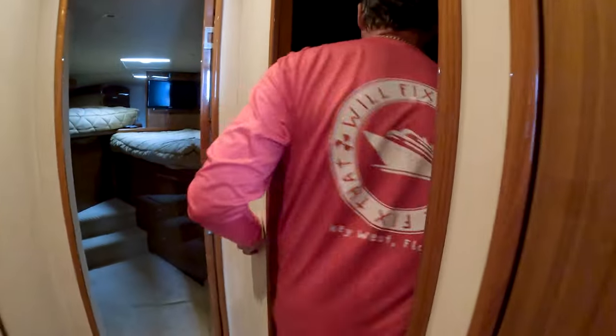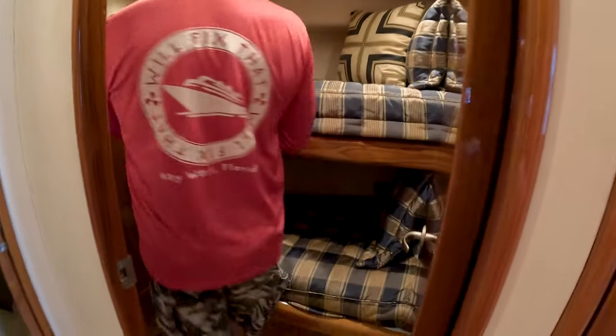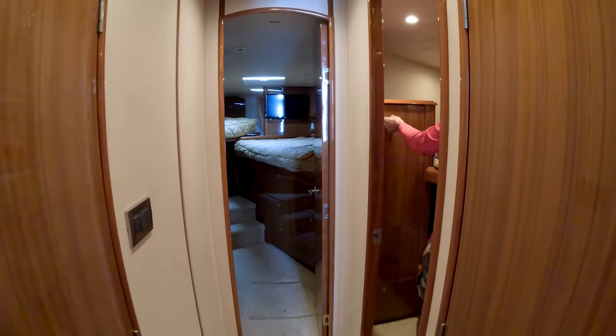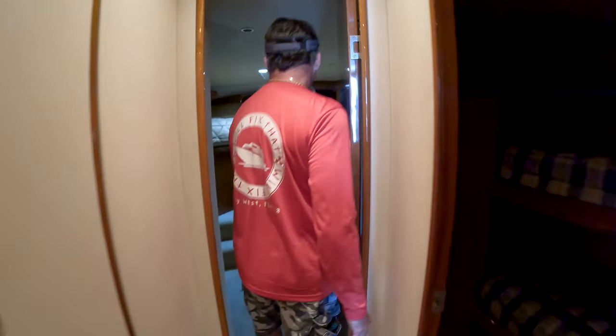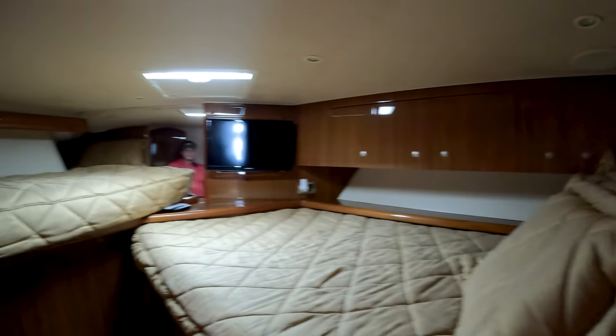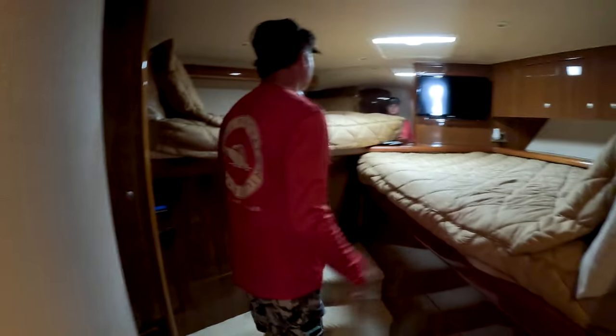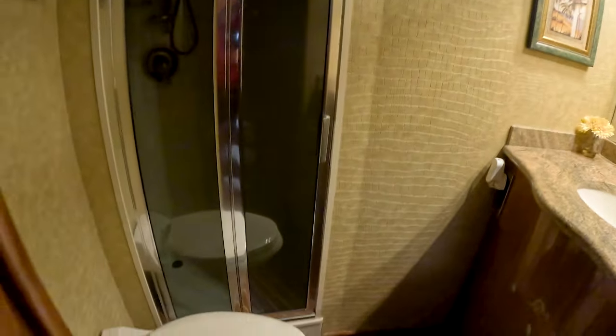The port side cabin is bunk style with its own TV, individual air conditioning control, storage underneath, and a closet. Forward, the V-berth could realistically sleep two people, or three if it's tight. You could put kids up here — they have access to their own head.